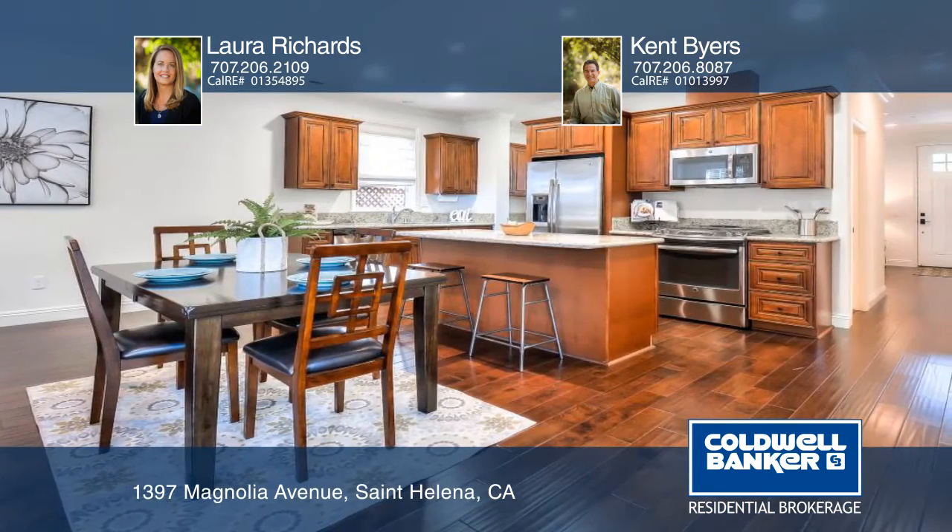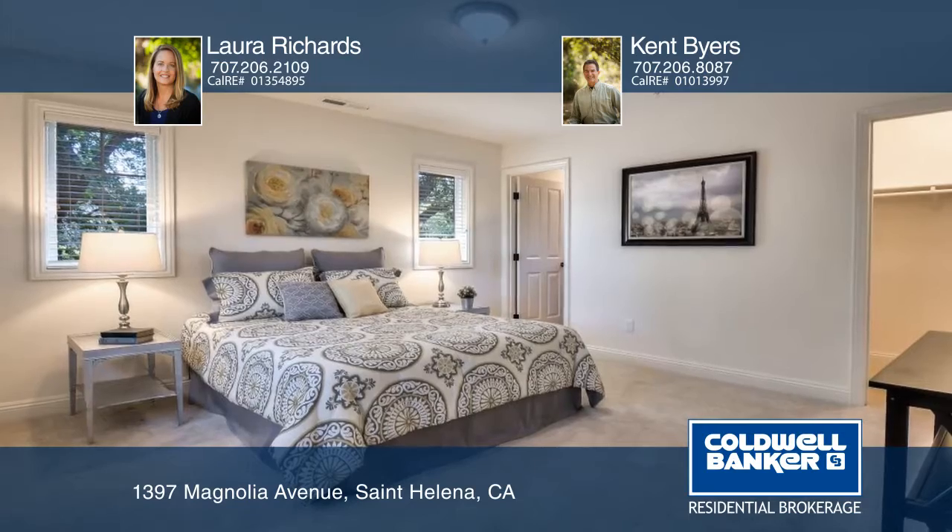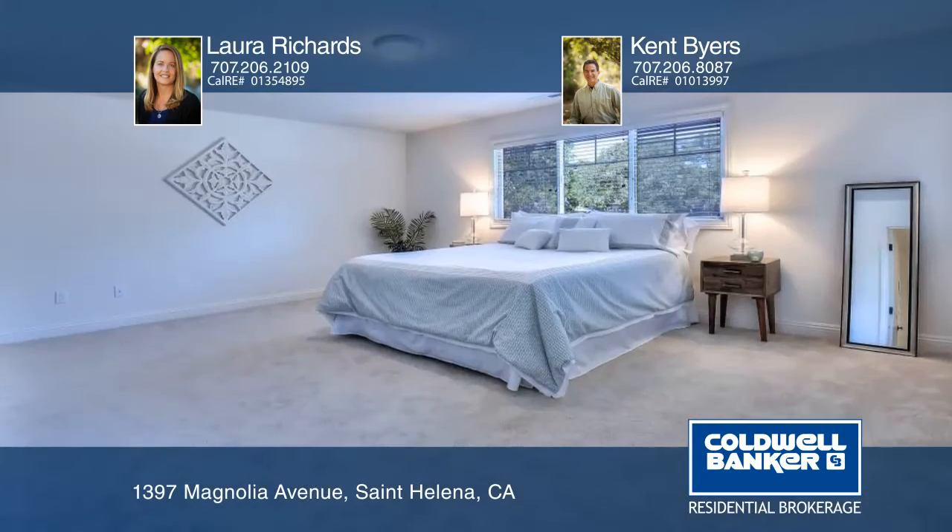The home boasts two master suites plus two additional bedrooms. Located on a street of newer homes, this property is close to the Harvest Inn and downtown.